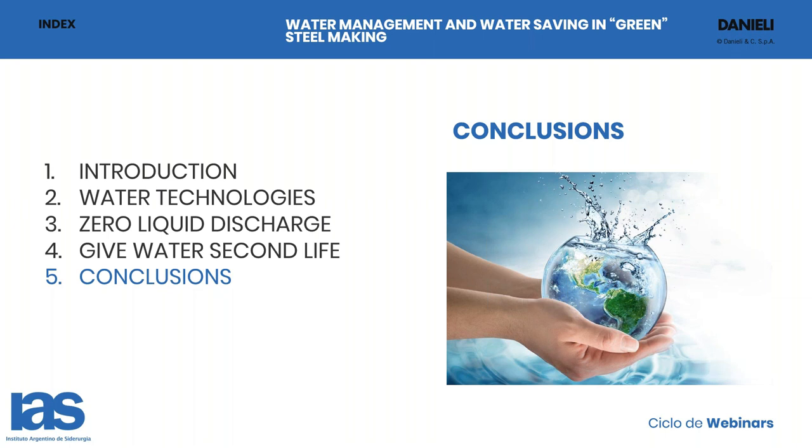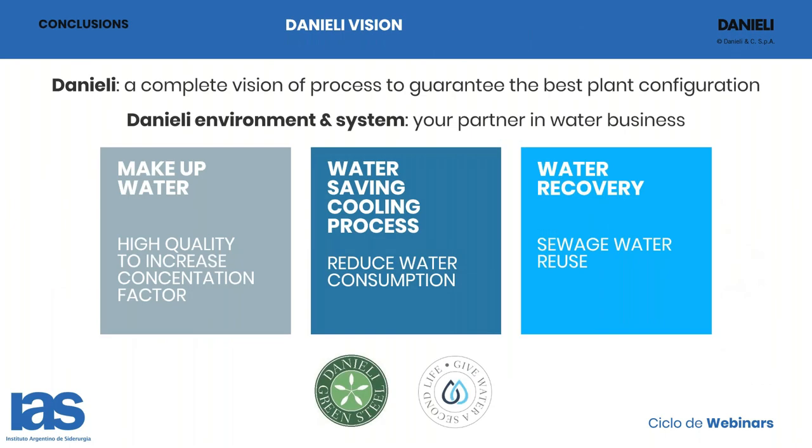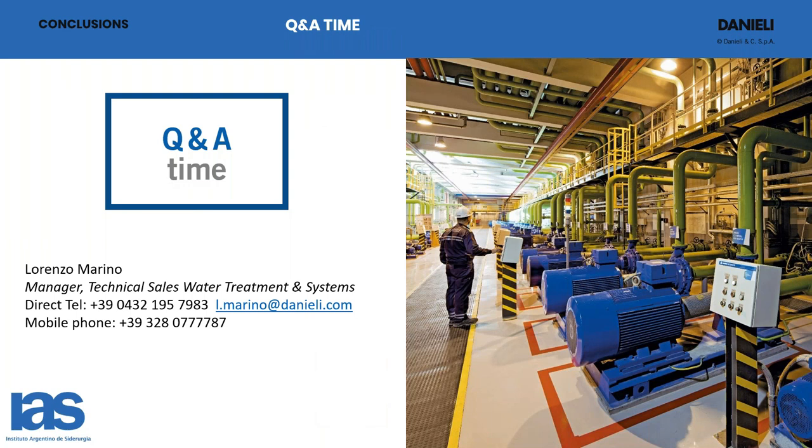So we have come to the conclusion. We want to be your partner in the water business because we have this green vision. Going back to the three important points we believe are best to develop: first, to give all of our plants a good makeup water quality; second, to choose the correct technology to cool the water and reduce water consumption; and third, to recover as much of the water as possible with the processes already shown. Thank you very much for your time.